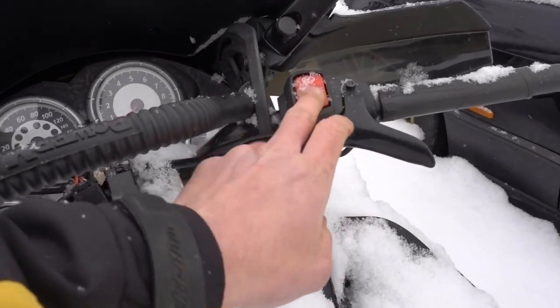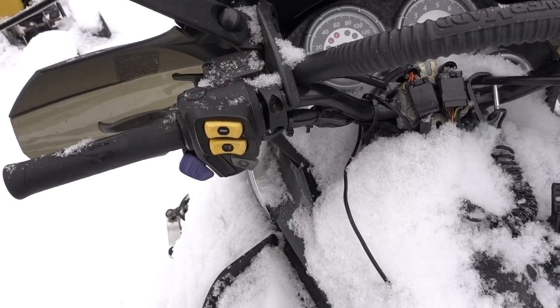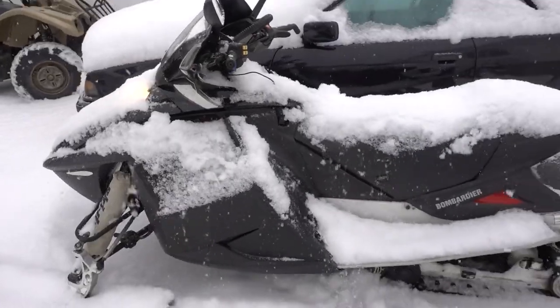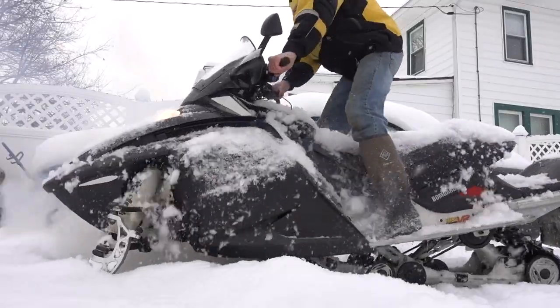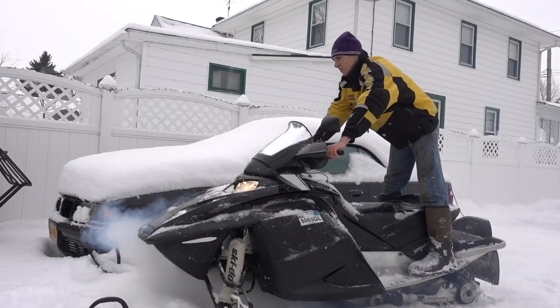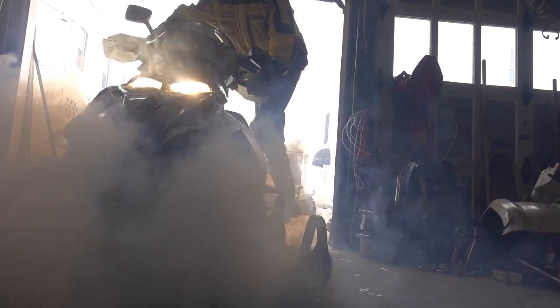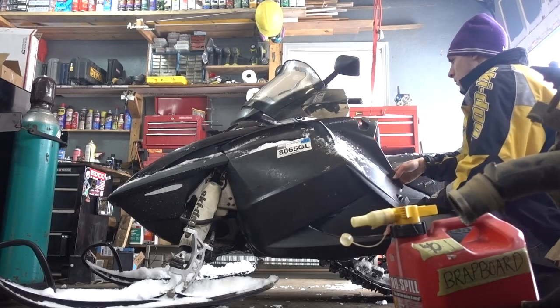Let's see how she likes starting today. The biggest dilemma with working with a two-stroke is you have to worry about ventilation. Four-strokes are pretty clean. I guess you've got to pay the price when you want to go braaap!